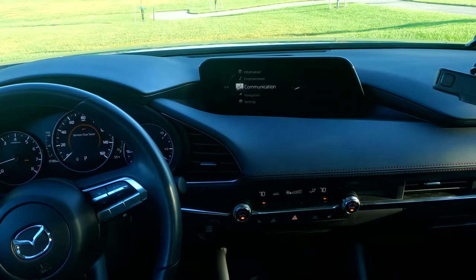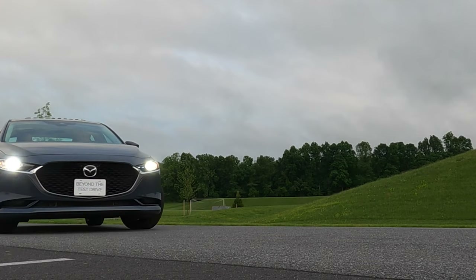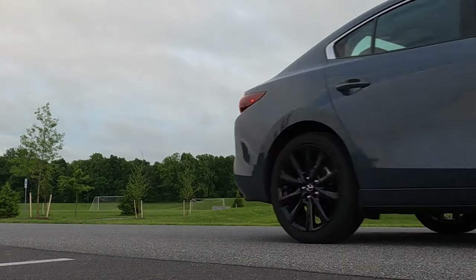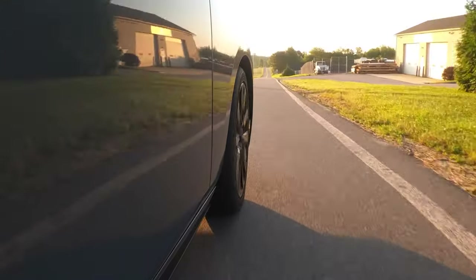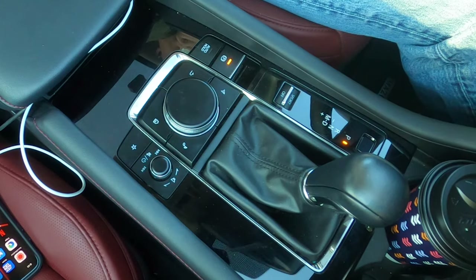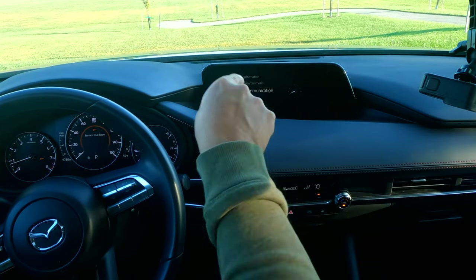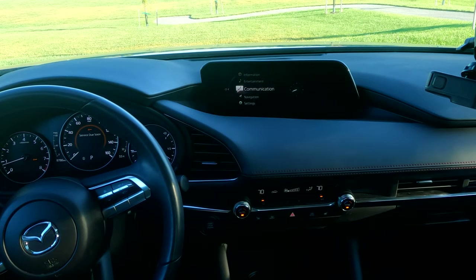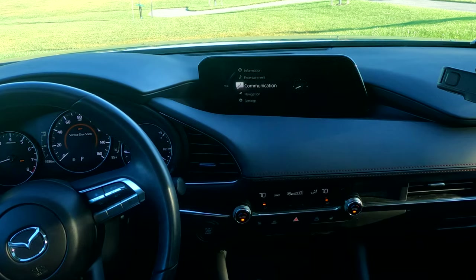I think most people who own it actually learn to love it. I think if you go out on a test drive, you can get frustrated with this, especially if you're used to a touchscreen. I'm a little agnostic about touching the screen or using a scroll wheel, but what I do like about this Mazda system is the screen itself — and I think that's what gets lost in this polarizing discussion about how you control it.